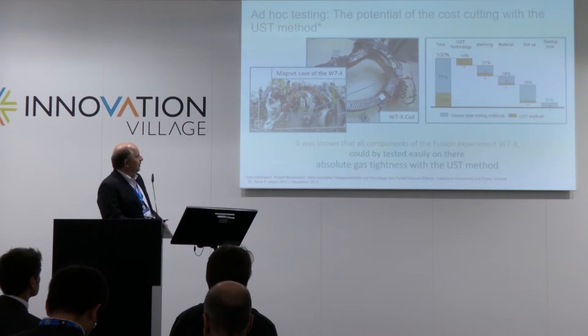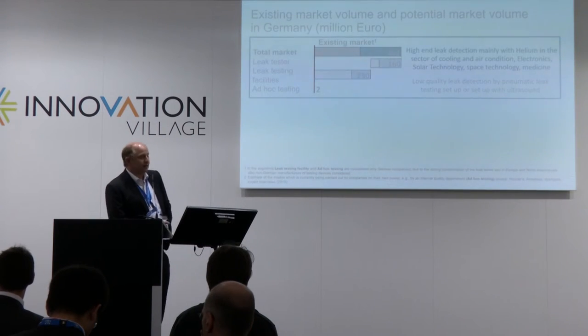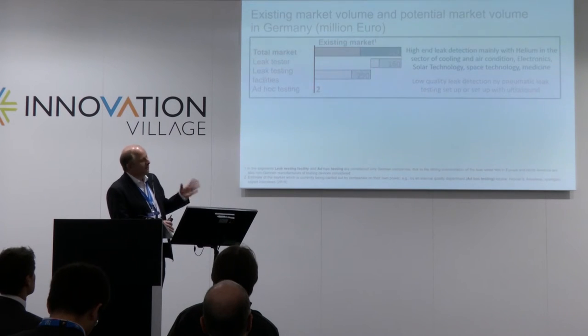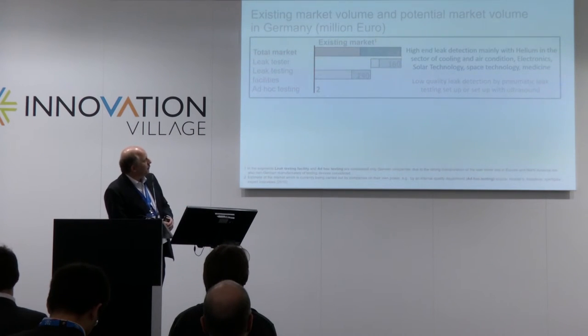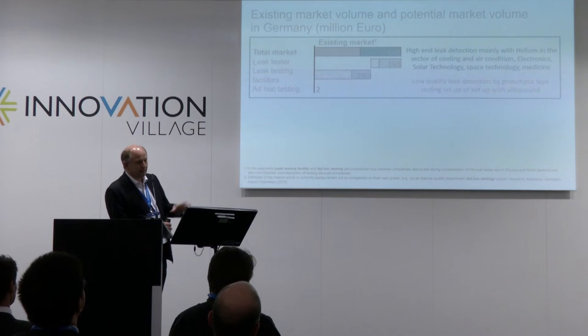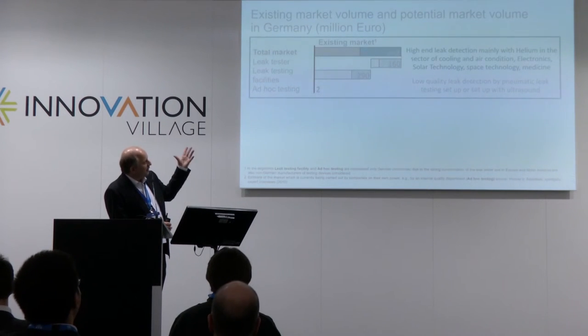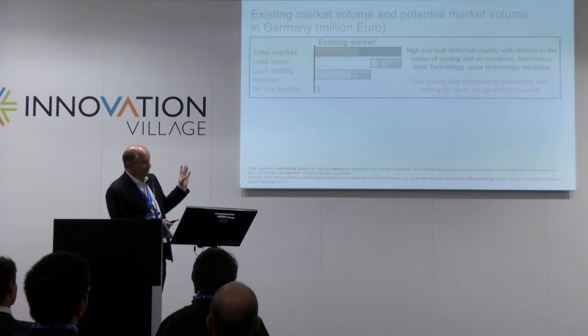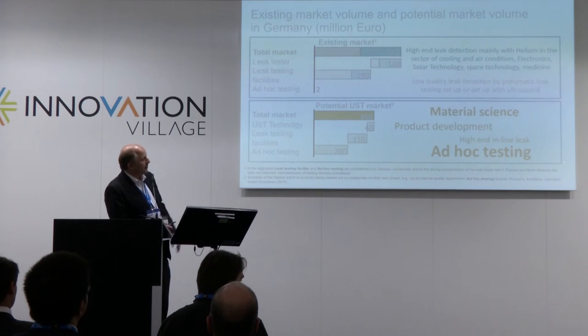Now to the market. The market is complicated because there are no main players — it's a lot of small companies handling problems. We have assessed a market in Germany of around 450 million euros. There are some easier methods like water testing, but about half is with helium testing, around 500,000 euros.